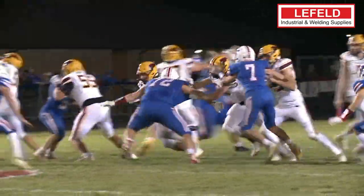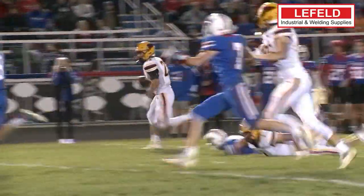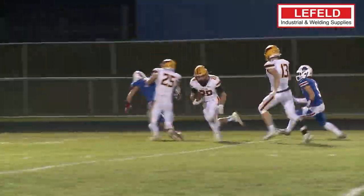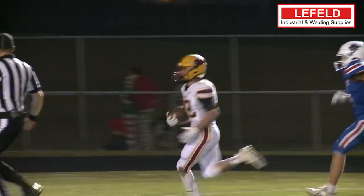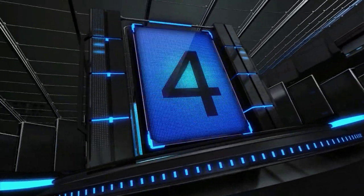Coming in hot, it's the Layfield Welding and Industrial Supplies Top 5. Week 2 of the playoffs, taking over the top 5, it's New Bremen's Hunter Schaefer hunting for some yards and giving some guys a slip, picking up blocks, and he is gone for the big touchdown. New Bremen winning big against Riverside.